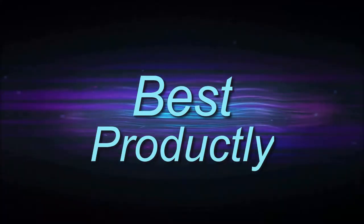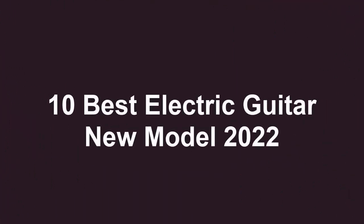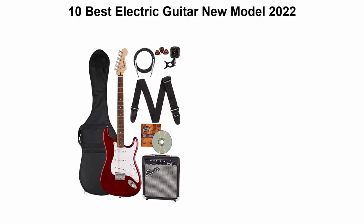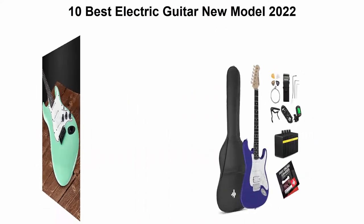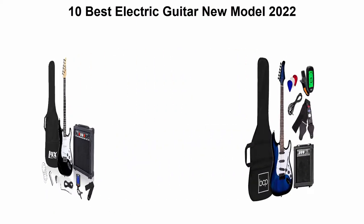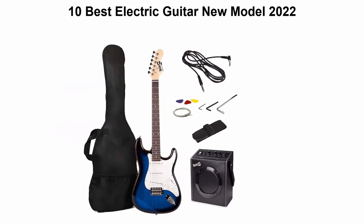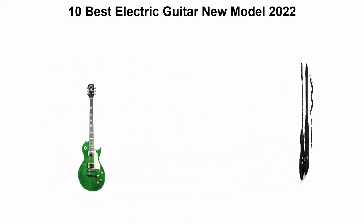Welcome to Best Productly. Top 10 best electric guitar new models 2022. We are going to check out the top 10 best electric guitars. This list is based on my personal opinion, ranking them on price, quality, durability, and more. If you want to see their prices and find out more information, check out the link in the description and comment section below. Let's get started.